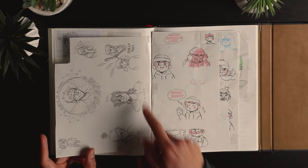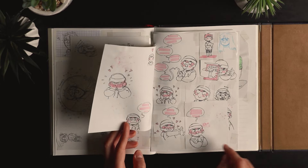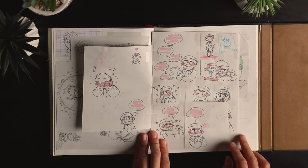Sally Face fanart. Some Eriko drawings — it was for another Q&A on Instagram where people could ask them questions.